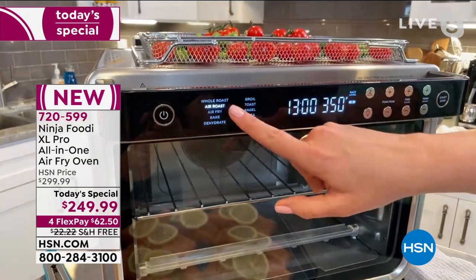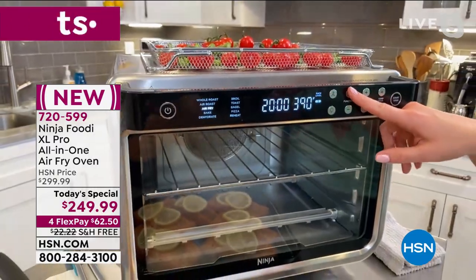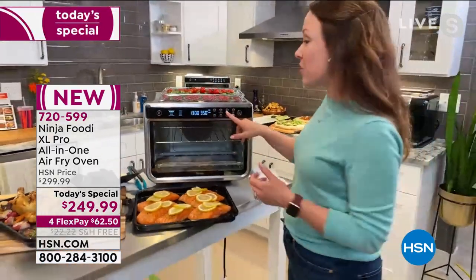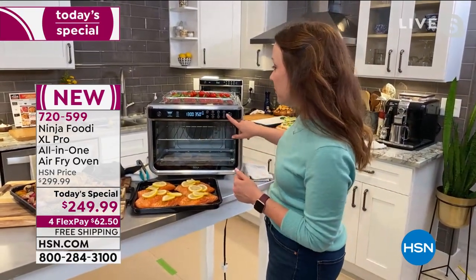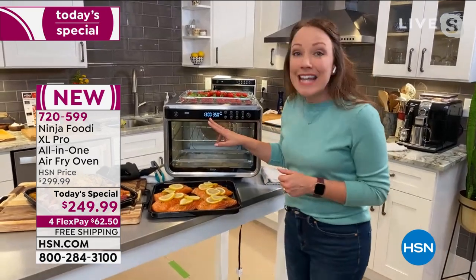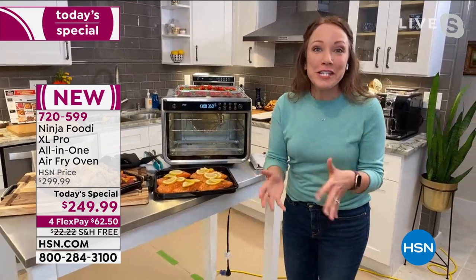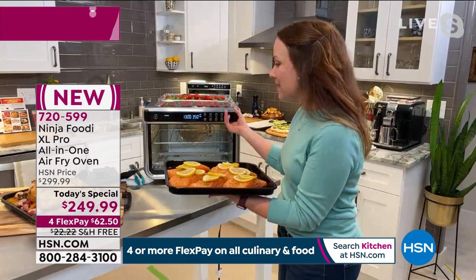You have your 10 functions here that are illuminated as you go through the function buttons. I'm going to go to air roast. No matter what you pick, it's going to select the right starting temperature and the right fan speed — this is like a true surround convection oven. I'm going to set my time to 13 minutes. It's already at 350. I'm going to hit start.